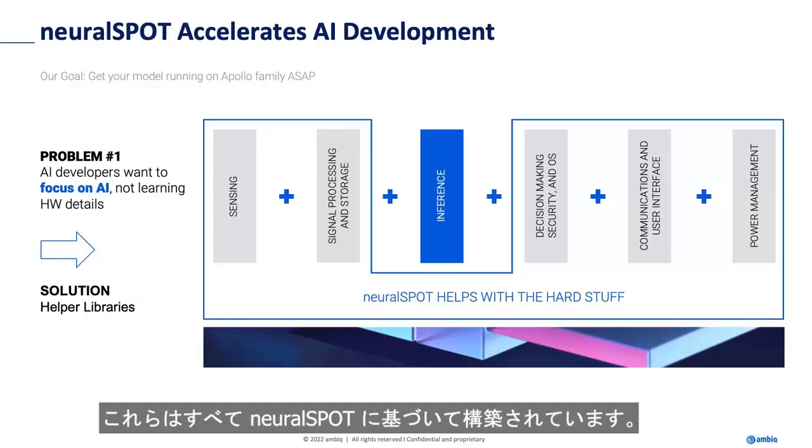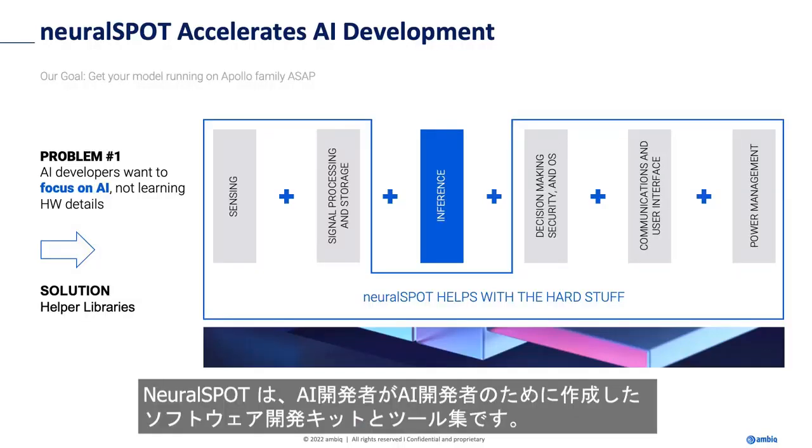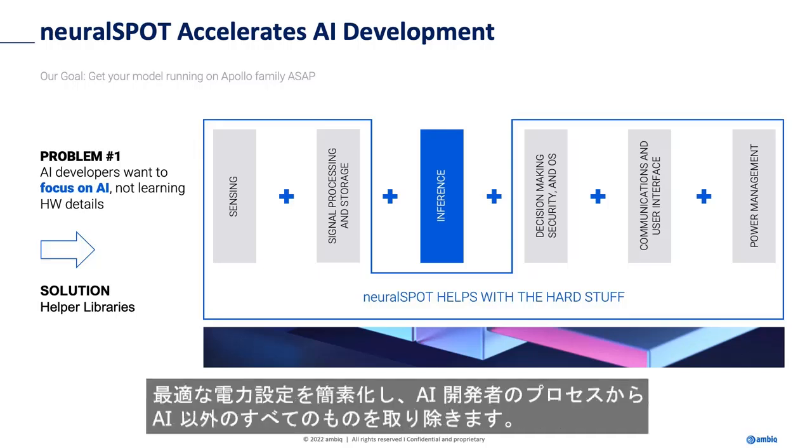They're all built on something called NeuralSpot. NeuralSpot is an SDK and a collection of tools created by AI developers for AI developers. It includes libraries that simplify access to all of Apollo 4's peripherals, such as audio and I2C, and simplifies optimal power settings. It abstracts everything that's not AI from the AI developer's process.